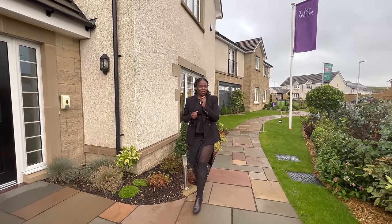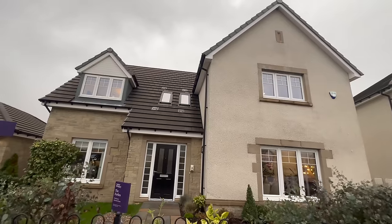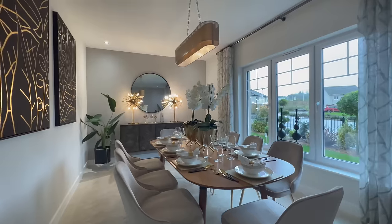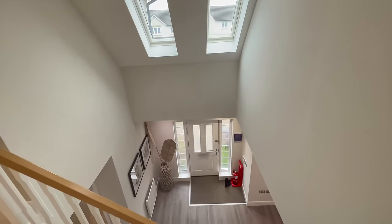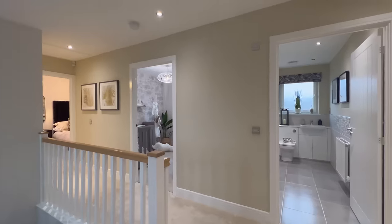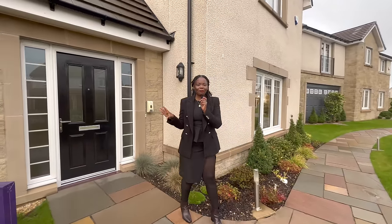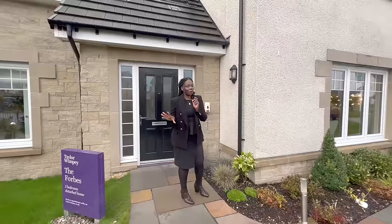Welcome to another property tour. Today we are at the Taylor Wimpy site at Castlegate. The property we're going to be viewing today is a five bedroom detached property called the Forbes. It is going for £693,000 at the time of viewing.